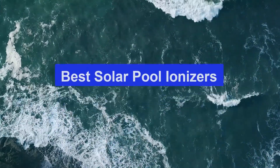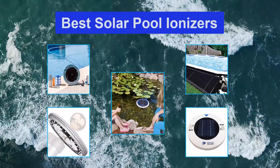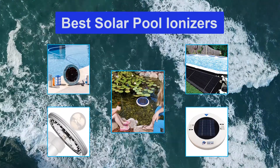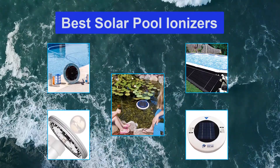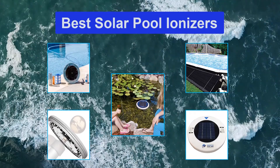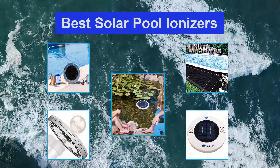Top 5 Best Solar Pool Ionizers. Pools are a luxury many people wish to have in their lives — a luxury that, for some, can be harmful due to the large amount of chemicals often used to keep pools clean. So in came solar pool ionizers to save the day. Solar pool ionizers utilize the reaction known as ionization to eliminate bacteria from pool water with little to no chemicals, through the use of copper and silver.